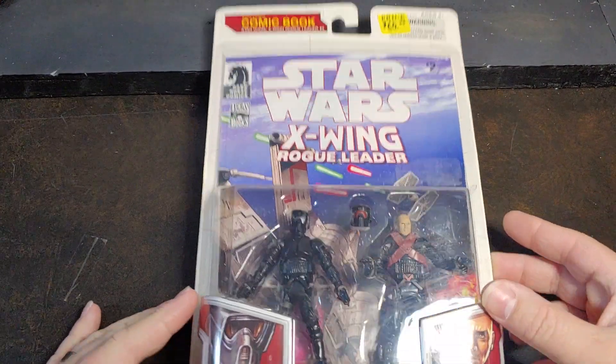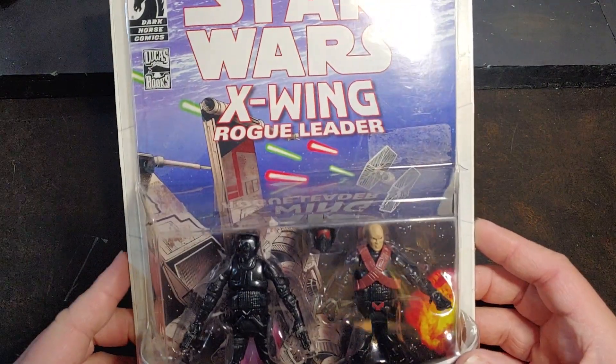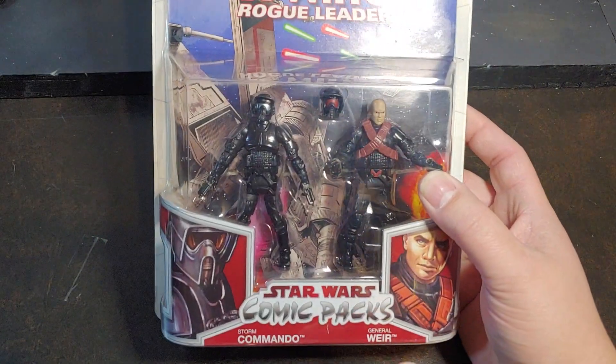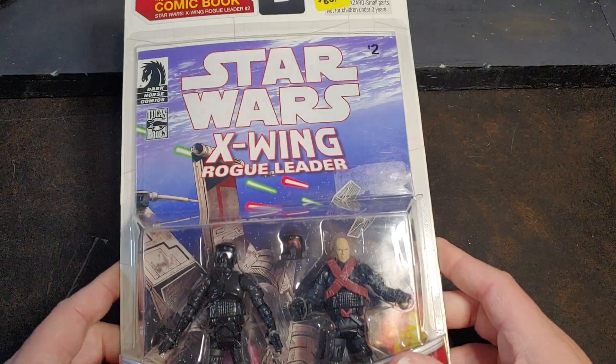How are we doing today guys? Thank you once again for joining me on Viper 9 Toy Videos. Today I have the Star Wars comic packs of the Storm Commando and the General Weir from Star Wars X-Wing Rogue Leader.